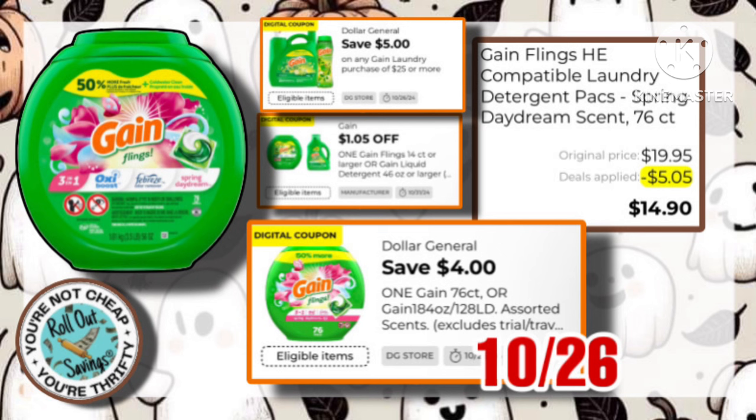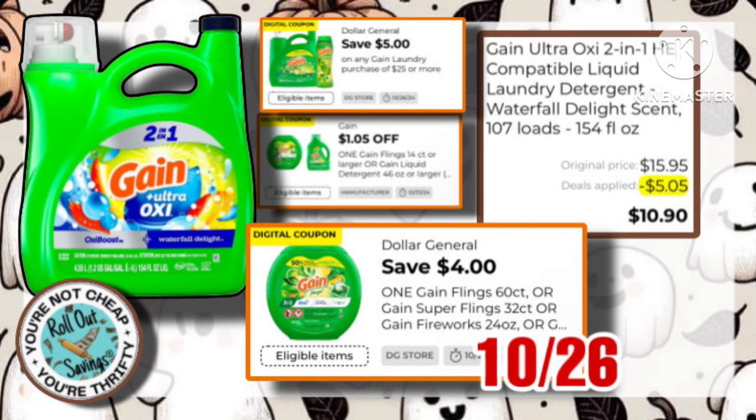We have the Gain Spring Day Dream Flings. They are $19.95. If you still have that $1.05 off of one manufacturer coupon, you can stack it with a four, making these even better out of pocket. This is the Gain Liquid for $15.95.